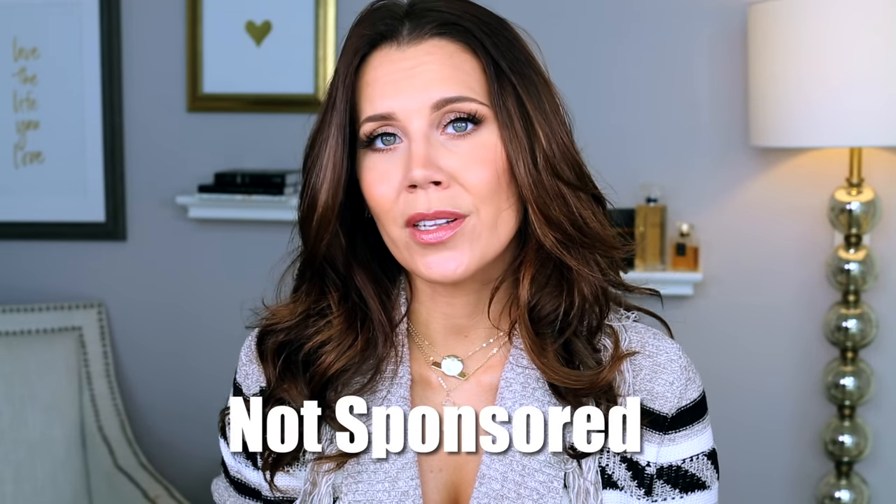So let's hop into what makes this $400 hairdryer so gosh darn magical. I spent $400 on a hairdryer — I bought this myself. This is not sponsored, let's just get that out of the way.